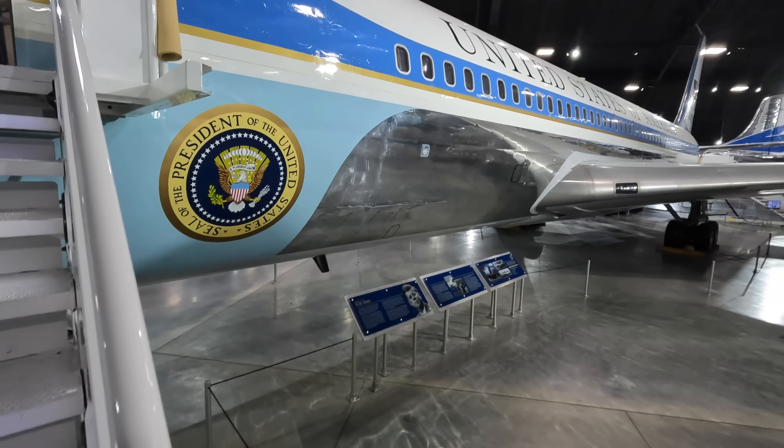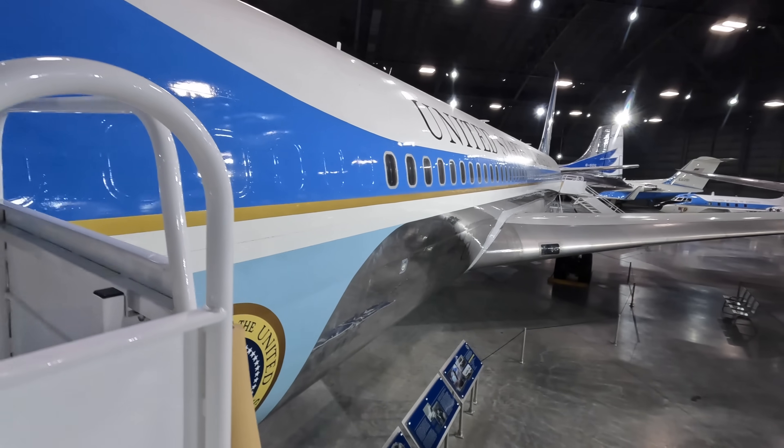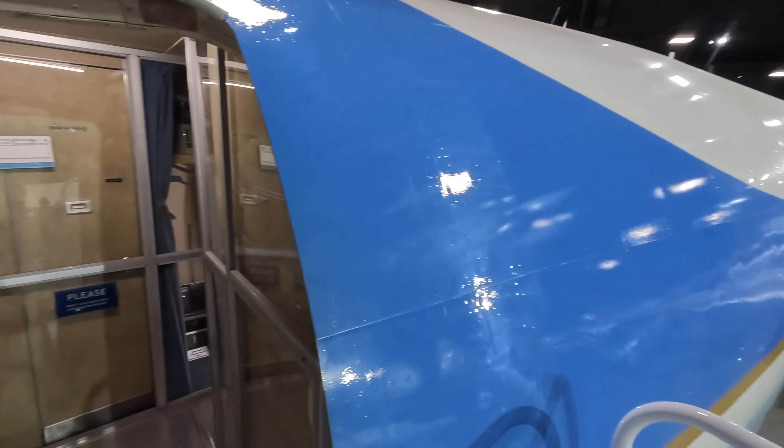Now let's head up these stairs and have a look inside. While you're taking in this view it's interesting to think about what presidents would have seen in this very same position on their trips to China, the USSR and other countries.